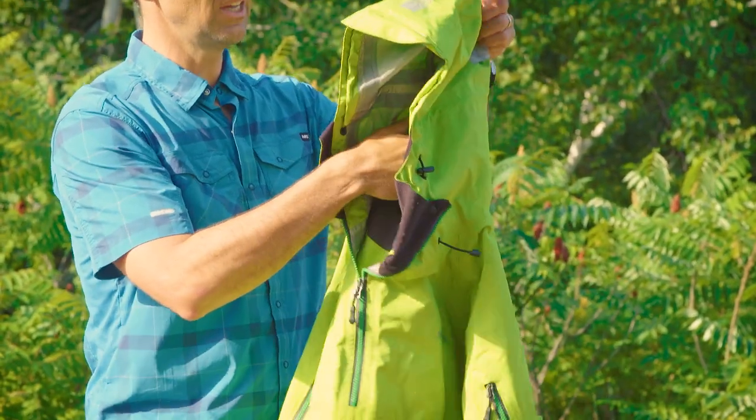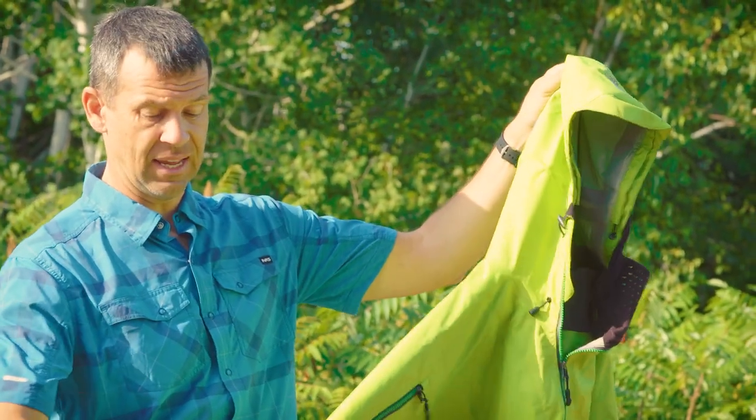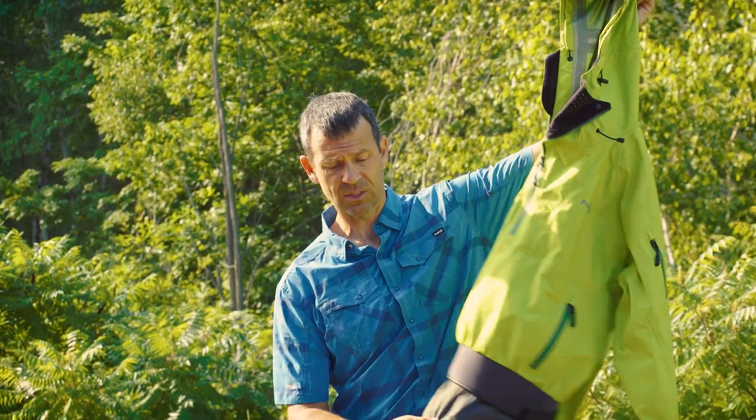It doesn't keep all the water out, but it's much more comfortable. So this is more of a bad weather top — it has a hood for nasty weather and a double tunnel system that keeps water out of your kayak just as well.